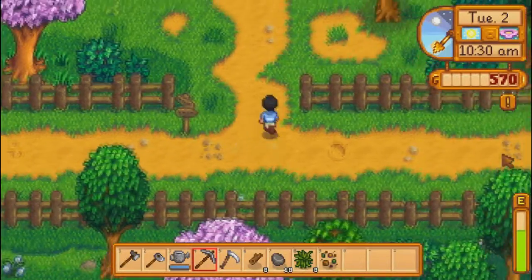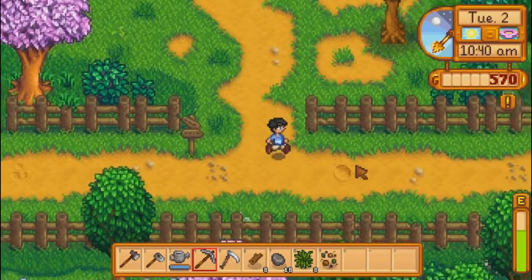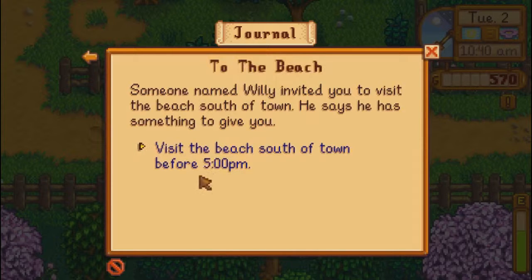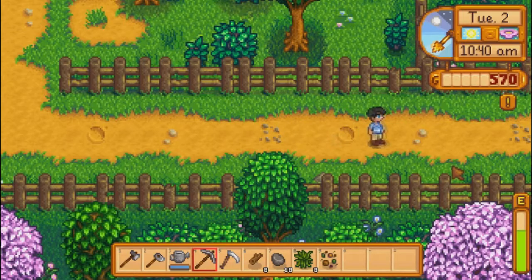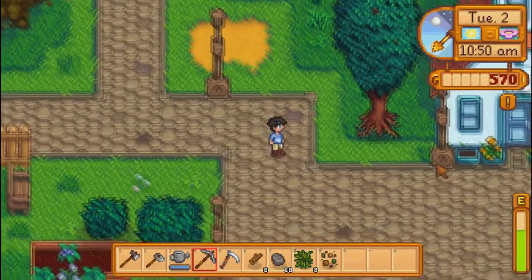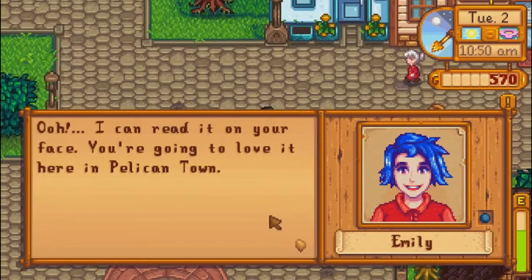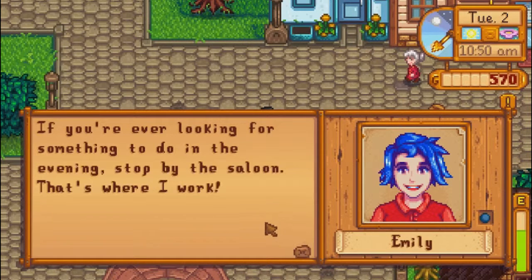We still need to find a lot of the people. Let's see — to the beach. I want to visit the beach before five. Introductions. Still waiting on the parsnips. There's a lot of people. Emily — I can read it on your face. You're going to love it here in Pelican Town. If you're ever looking for something to do in the evening, stop by the saloon. That's where I work.